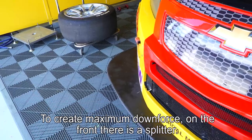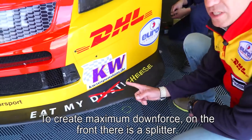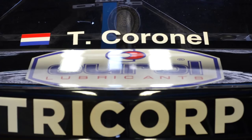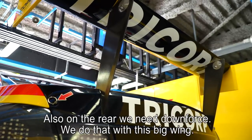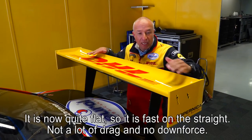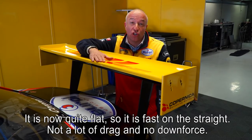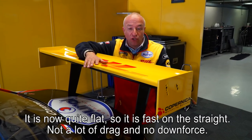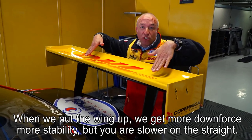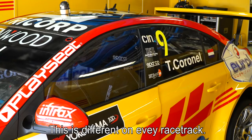To create as much downforce as possible and go as fast as possible through the corners, on the front they fitted a splitter. On the rear we also need downforce, which we get from this big rear wing. When it's flat like this it's fast on the straight — low drag but also low downforce. Putting the wing up gives more downforce and more stability at the rear, but you're slower on the straight. So this is adjusted differently for every racetrack.